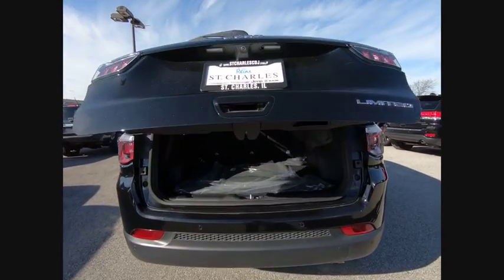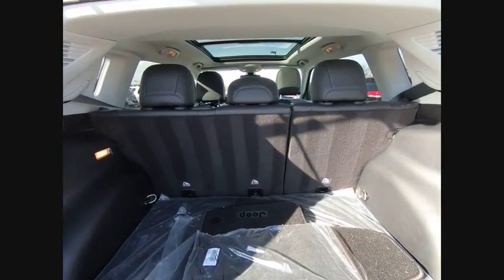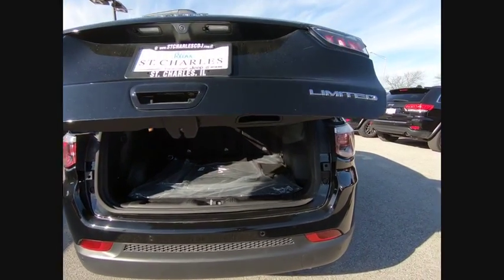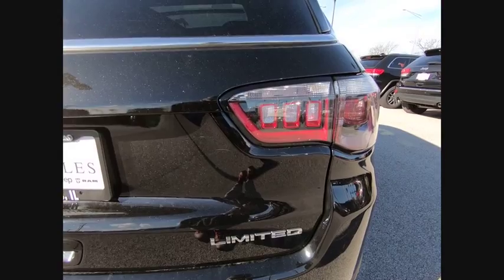This vehicle has less than 4,000 miles. Here are some of this vehicle's great options: power liftgate, traction control, dual airbags, air conditioning, power steering, alloy wheels, four-wheel disc brakes, center armrest, compass, fog lights.